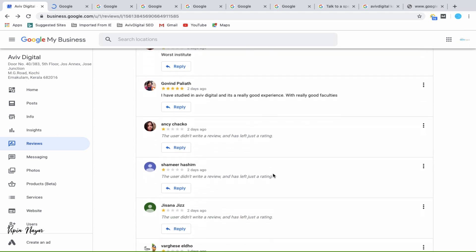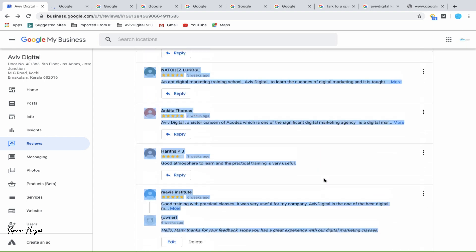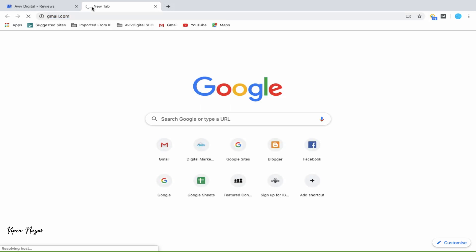This is the way you can control your brand reputation online. The Google My Business reviews section is very important, so make sure you always go and review these and remove the irrelevant ones. That's it for this video — hope you liked it. See you guys in the next video. Till then, bye bye, take care.